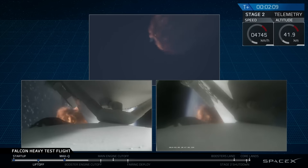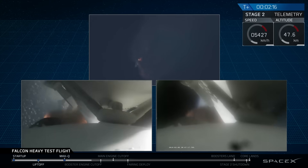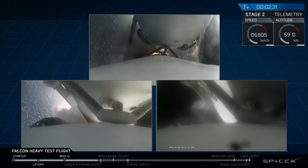Side boosters have begun to throttle down in preparation for the upcoming shutdown in 20 seconds. Major event coming up with side boosters shutdown and separation. And sudden shutdown — side boosters.